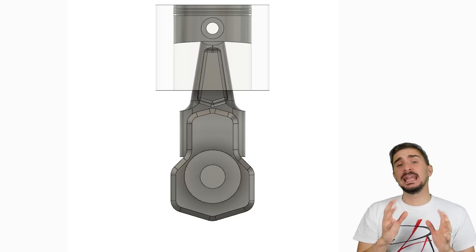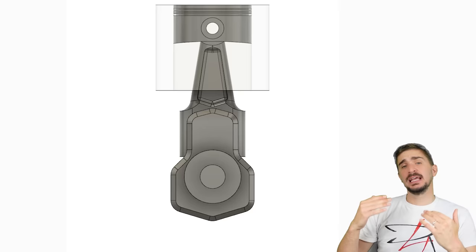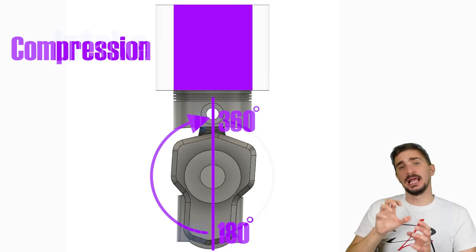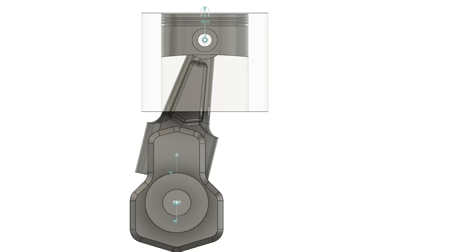Now let's talk about the individual engine strokes — intake, compression, combustion, and exhaust. In the zero-offset engine the situation is very clear: the engine completes one stroke during 180 degrees of crankshaft rotation. From 0 to 180 degrees the engine does intake; 180 to 360 is compression; 360 to 540 is combustion; and 540 to 720 is exhaust.